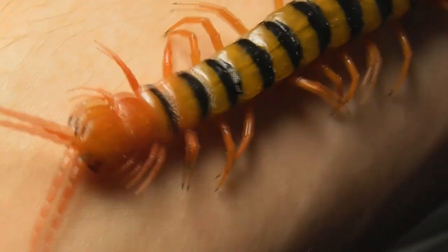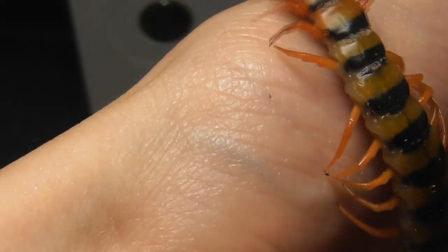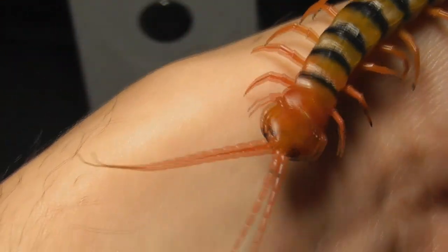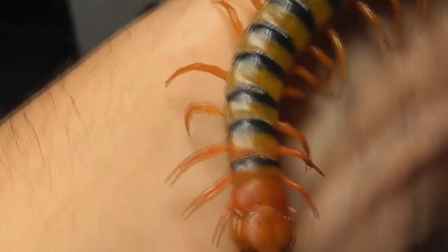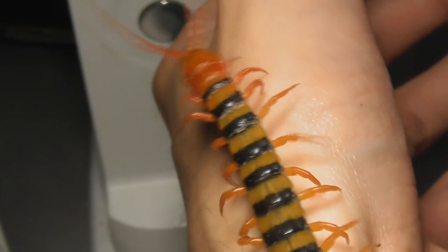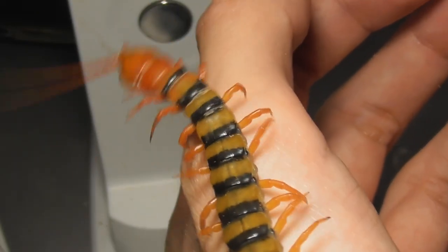The possibility of a bite is, of course, always something that one has to consider if they're going to handle centipedes. And if you handle them on a regular basis, then a bite is less of a possibility and more of an eventuality. Centipedes, thankfully, are often rather conservative when it comes to their venom, and in many instances will not envenomate anywhere close to their full ability. Dry bites are not an infrequent occurrence whatsoever. If you've watched my centipede bite video, then you will have a very good idea of what I'm talking about here.